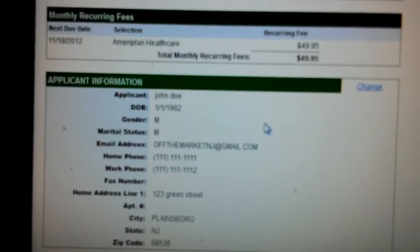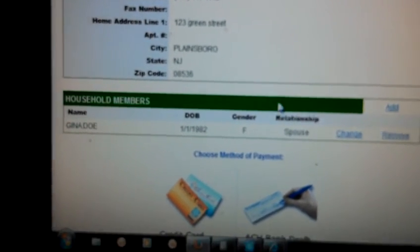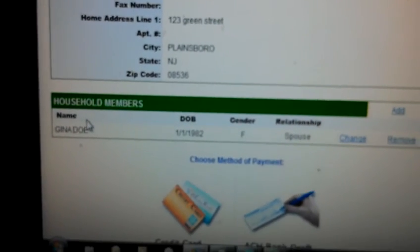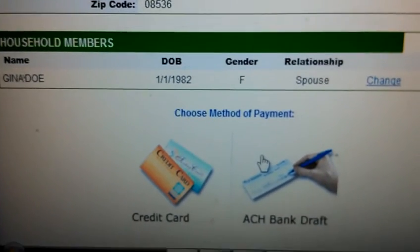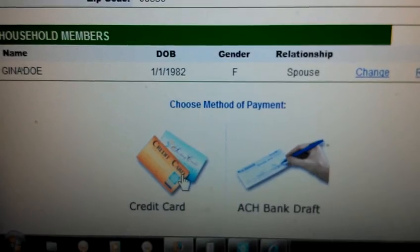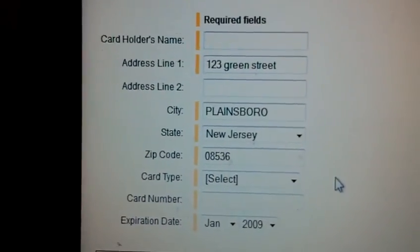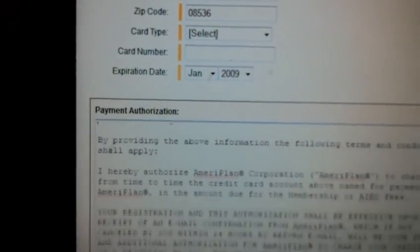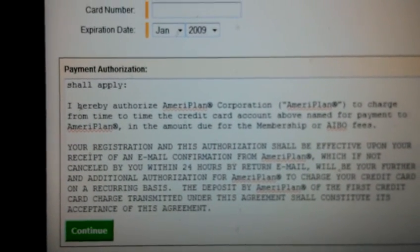Continuing to the next step brings you to your fee totals, which reviews everything on your application and everybody included in the plan. The primary person and Gina are both accounted for. Then you choose a method of payment — we'll say credit card — and put in your card information. As soon as you do that, a confirmation email is generated right to your inbox and you are part of AmeriPlan.